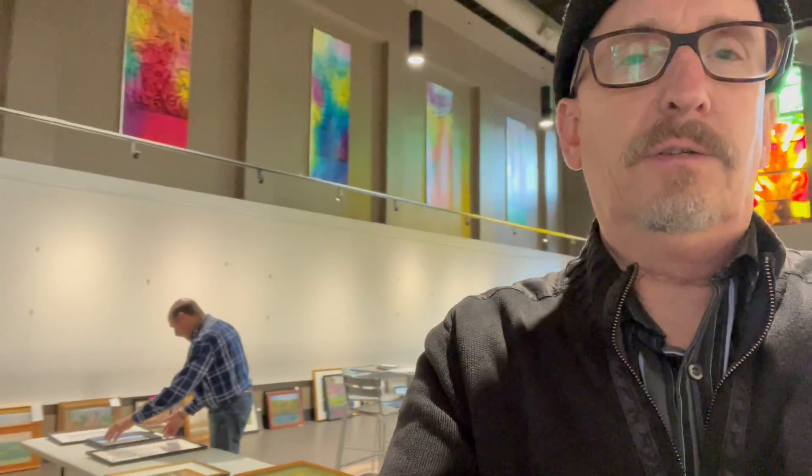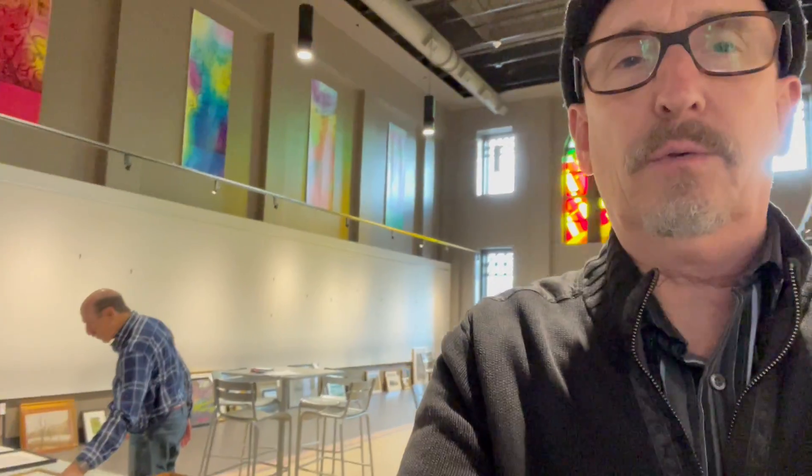So here we are in the main gallery, and Dr. Carl Frankel is right over there, and he is sorting out all of the artwork that has been given to us by the Plein Air group.